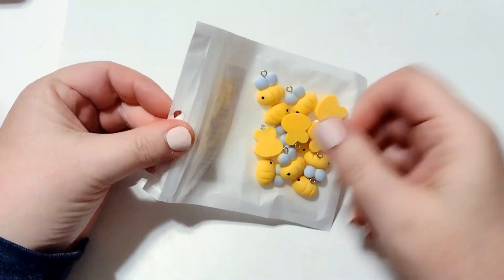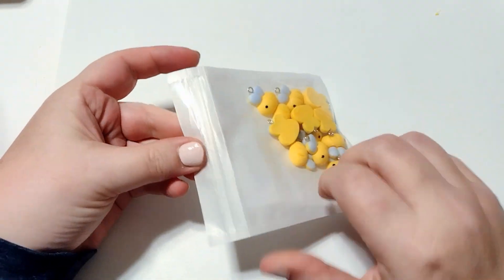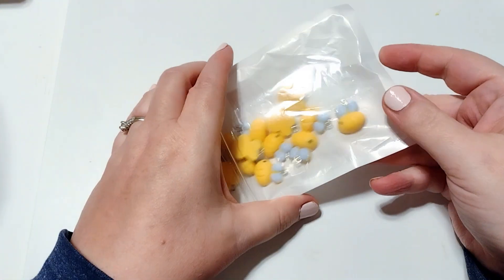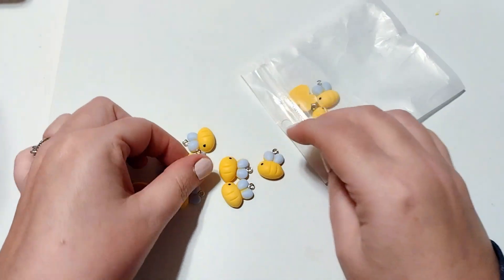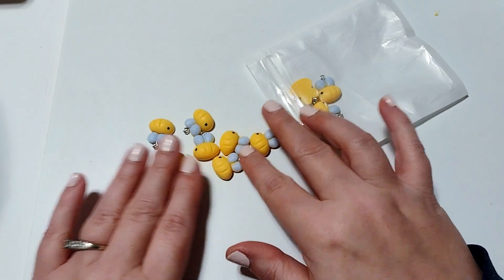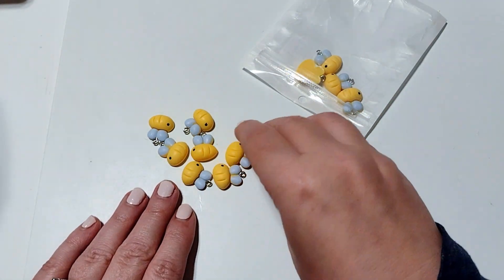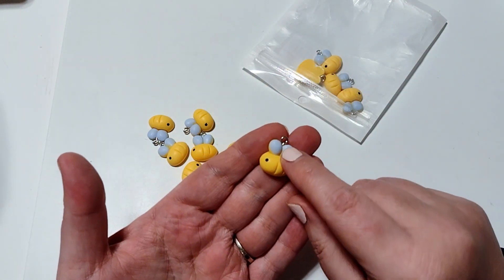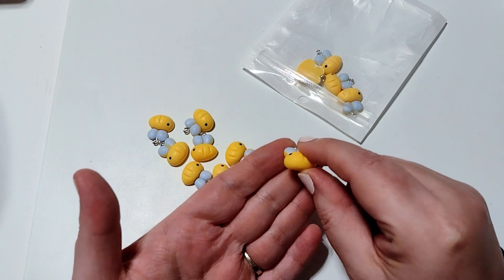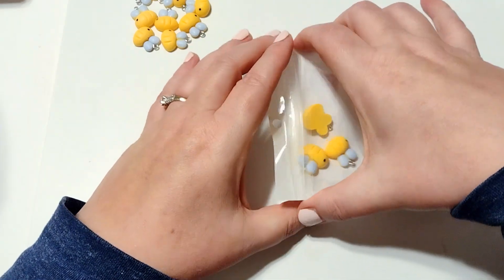Next up I have some bee charms. These were $1.59 for 12, and I'm working on some spring swaps so I thought these would be really cute. I'm currently using a Doodle Bug collection, so these are really cartoony, fun, and whimsical. They're flat back cabochons with an eye pin at the top — really cute three-dimensional little charms. I really like those, they're very fun.